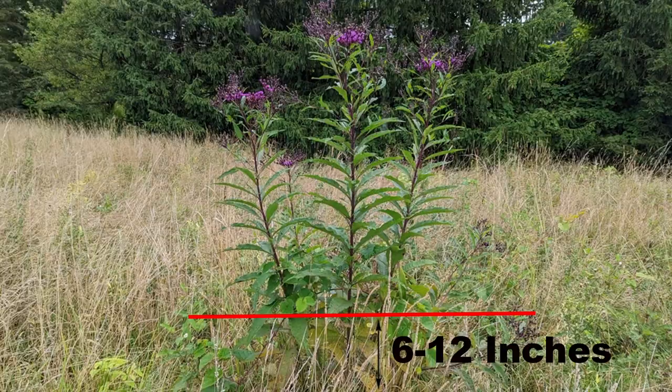If you really like New York ironweed or tall ironweed but don't want a plant that's that tall, an easy solution is to trim it down in early summer. Just simply cut it 6 to 12 inches tall in May, maybe even June. It will re-sprout, produce more flowers, and have a bushier form.